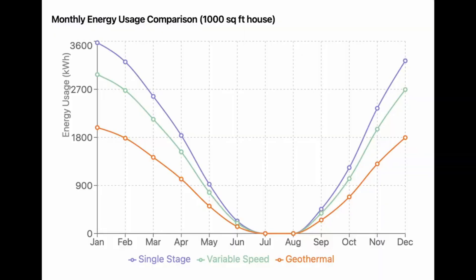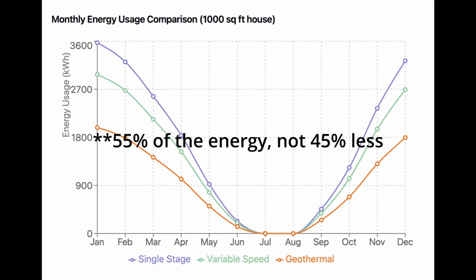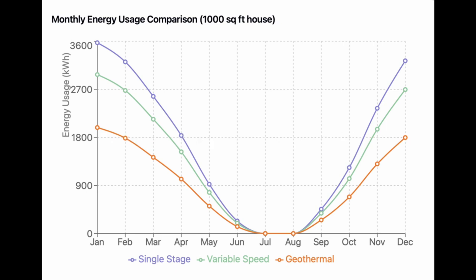This chart shows the monthly usage comparison of a geothermal system, a single-stage central heat pump, and a variable speed central heat pump — for a three and a half ton system in Winslow, Arizona, which is climate zone three. You can see that the geothermal system is using about 40 to 45 percent less energy than the single-stage or the variable speed systems. Gas would do better than geothermal in terms of run cost, but you have that long-term cost of gas. Natural gas — that's a reasonable idea. Propane — maybe not. It could be really expensive to heat a house on propane, even in a relatively warm climate zone three.